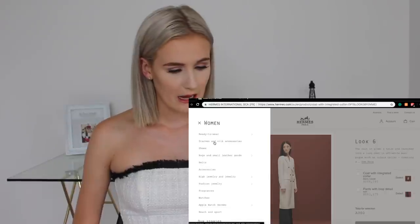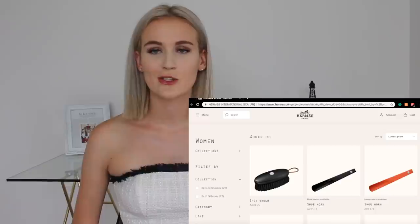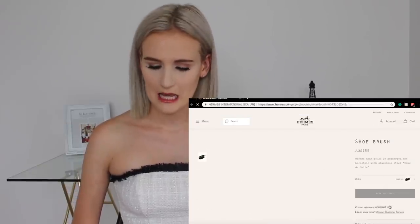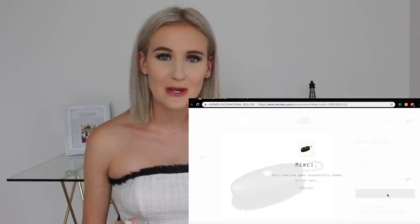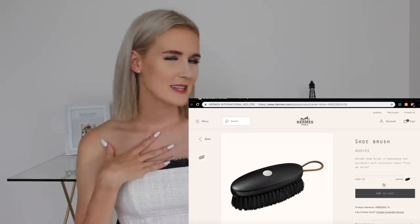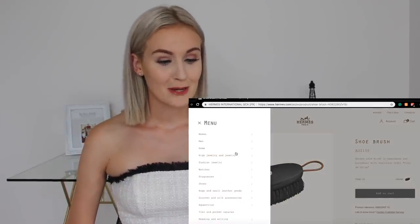Let's look at shoes. The cheapest shoes they have is actually a shoe brush for $155 Aussie dollars. I'll add it to my cart because that's the cheapest item right now, but hopefully there's something cheaper than a brush for your shoes for $155 — especially because my shoes aren't fancy enough to need a brush.